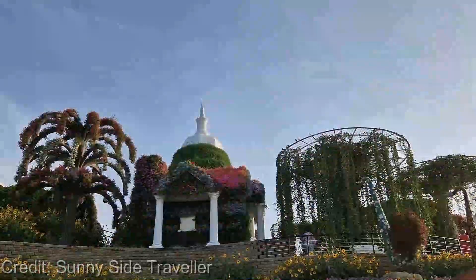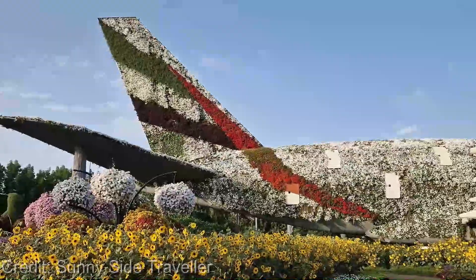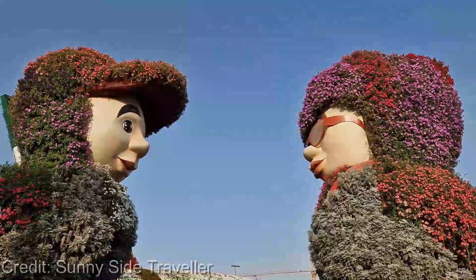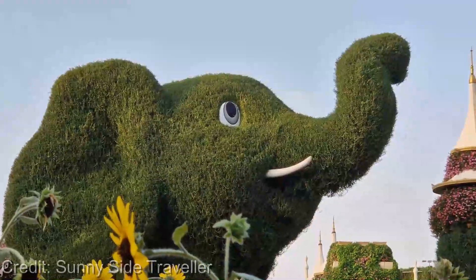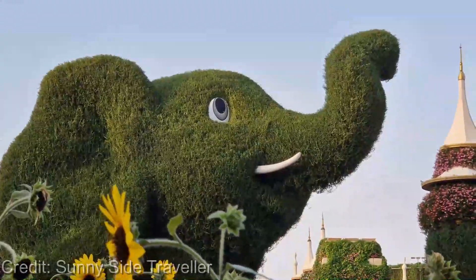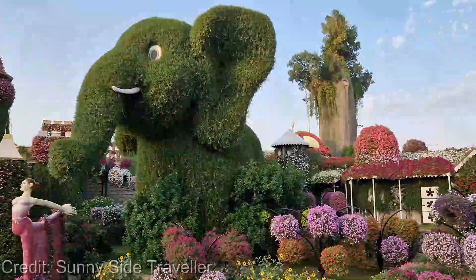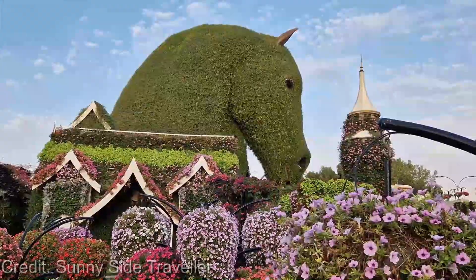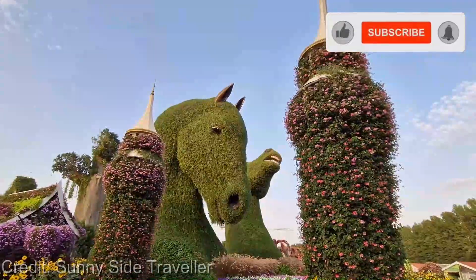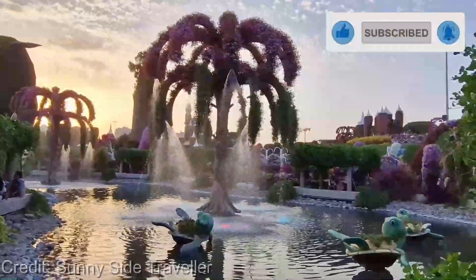Now, about the price — it's well worth the cost. A standard ticket will set you back around AED 55, but there are also combo deals available if you want to visit other nearby attractions. So if you're looking for a fun, family-friendly activity or a unique date spot, I highly recommend checking out the Dubai Miracle Garden. Don't forget to like, share, and subscribe to my channel for more reviews and recommendations — see you in the next video!